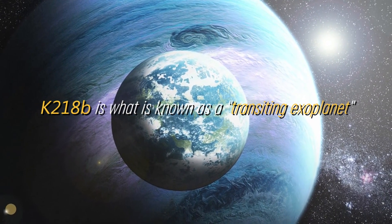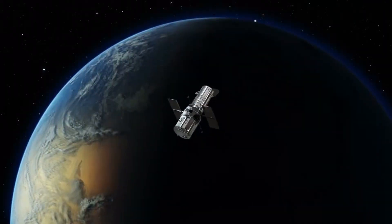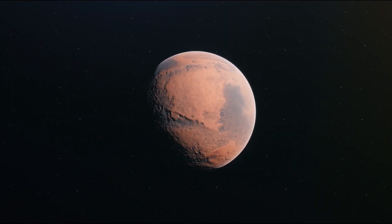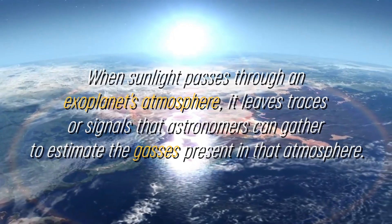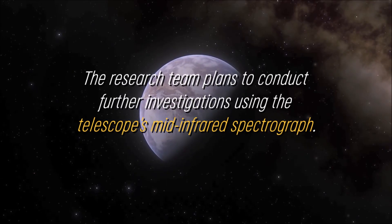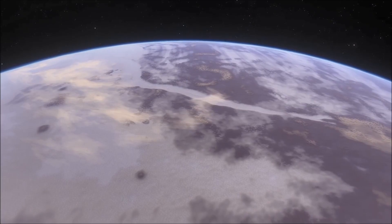K2-18b is what is known as a transiting exoplanet, meaning that its brightness decreases as it passes in front of its host star. This is how NASA's K2 mission was able to detect this exoplanet. This approach implies that a small portion of sunlight passes through the atmosphere of the exoplanet before reaching space telescopes such as the Webb Telescope during these transits. When sunlight passes through an exoplanet's atmosphere, it leaves traces or signals that astronomers can gather to estimate the gases present in that atmosphere. The research team plans to conduct further investigations using the telescope's mid-infrared spectrograph, which will confirm their findings and provide new information about the climatic conditions on K2-18b. Their ultimate goal is to search for signs of life on habitable exoplanets, an achievement that could revolutionize our understanding of the universe.